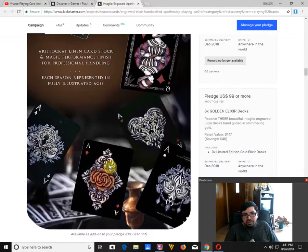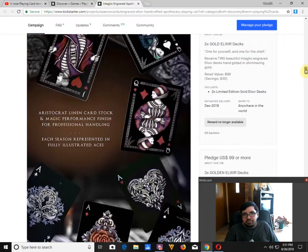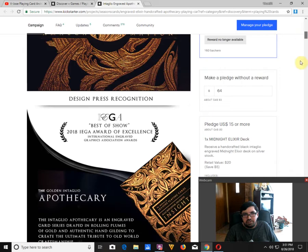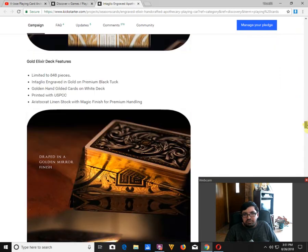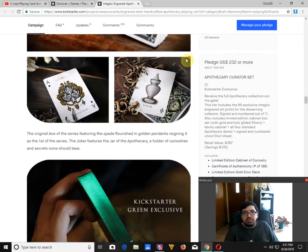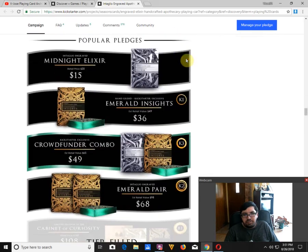It's basically a black version of the main deck in this project, the Gold Elixir. Beautiful decks, 100% worth checking out. Just make sure you do before you miss out because things are running out. Right now you can only get the Midnight or the Emerald decks — the Gold Elixir, like I said, is sold out.